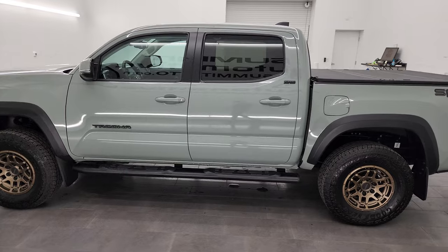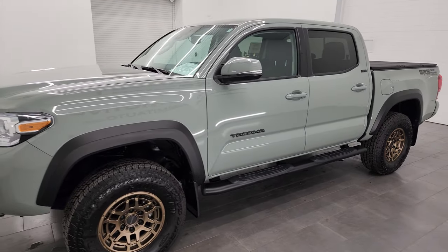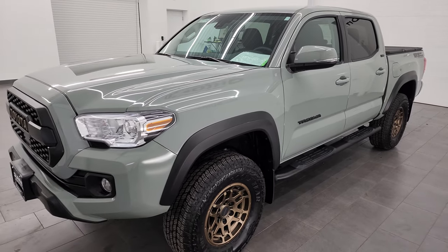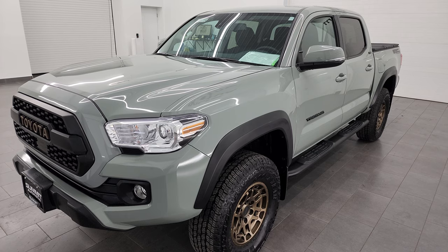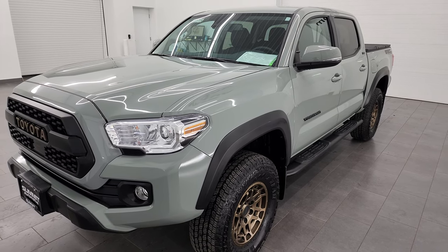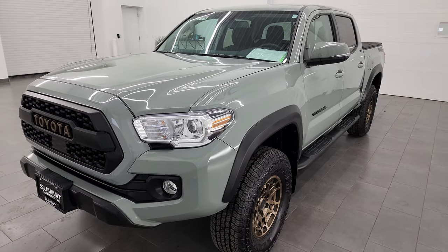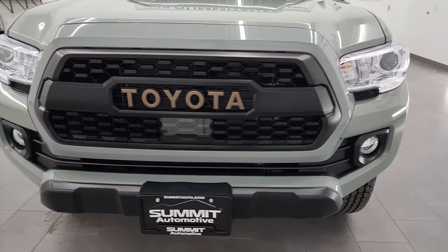This 2023 Toyota Tacoma has the 3.5 liter V6 engine, puts out 278 horsepower, paired up with the six-speed automatic transmission. This truck has been fully safety inspected by our service shop, has a fresh oil and filter change, all the fluids have been checked and topped off, and this truck is 100% ready to go.